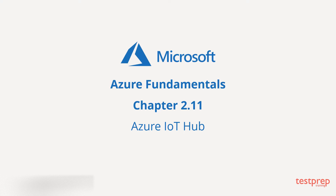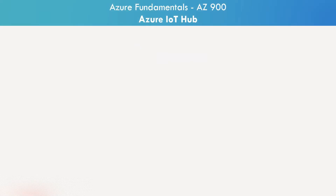Azure IoT Hub. The Internet of Things is becoming an increasingly growing topic of conversation. It is a concept that not only has the potential to impact how we live, but also how we work. But what exactly is Internet of Things?